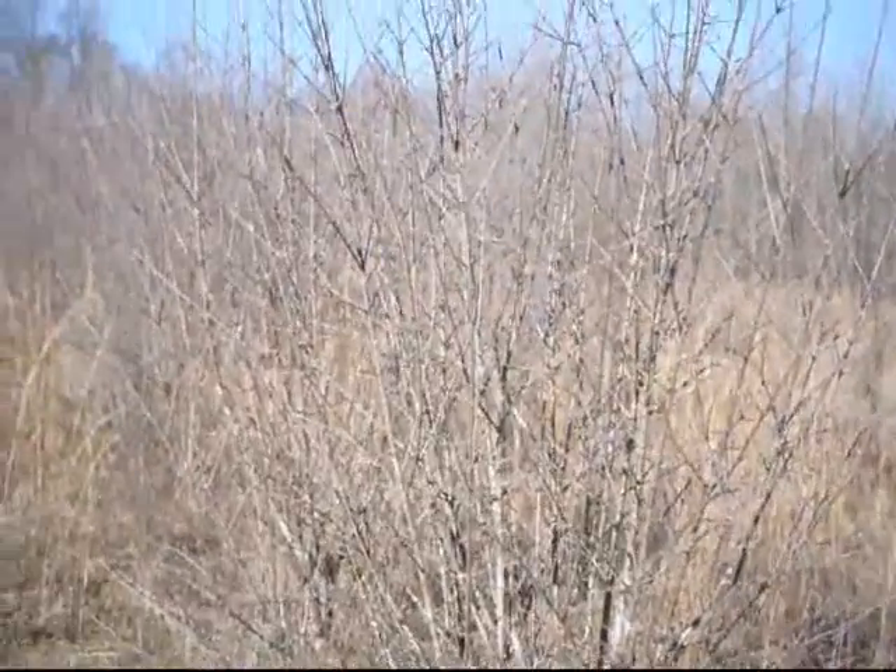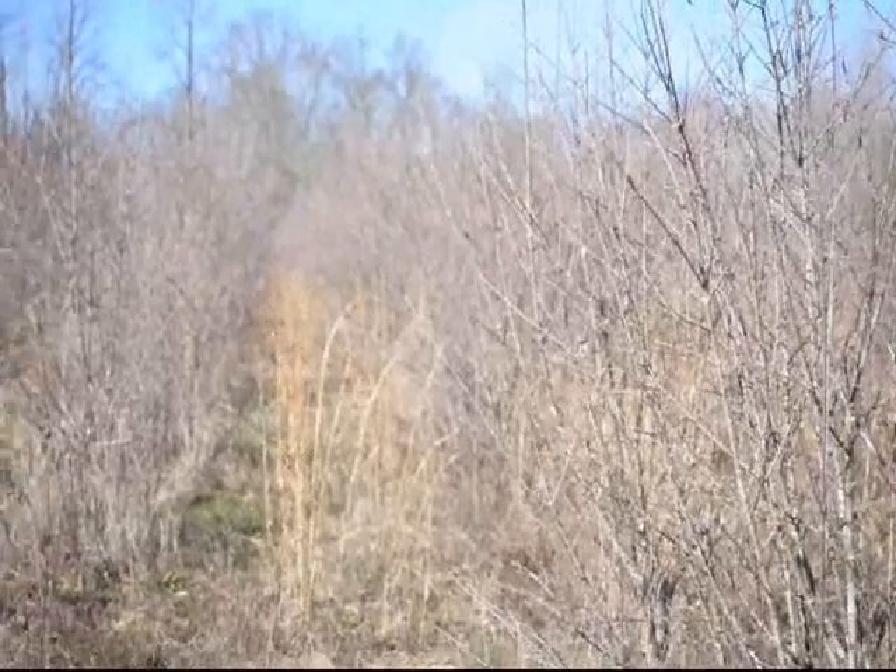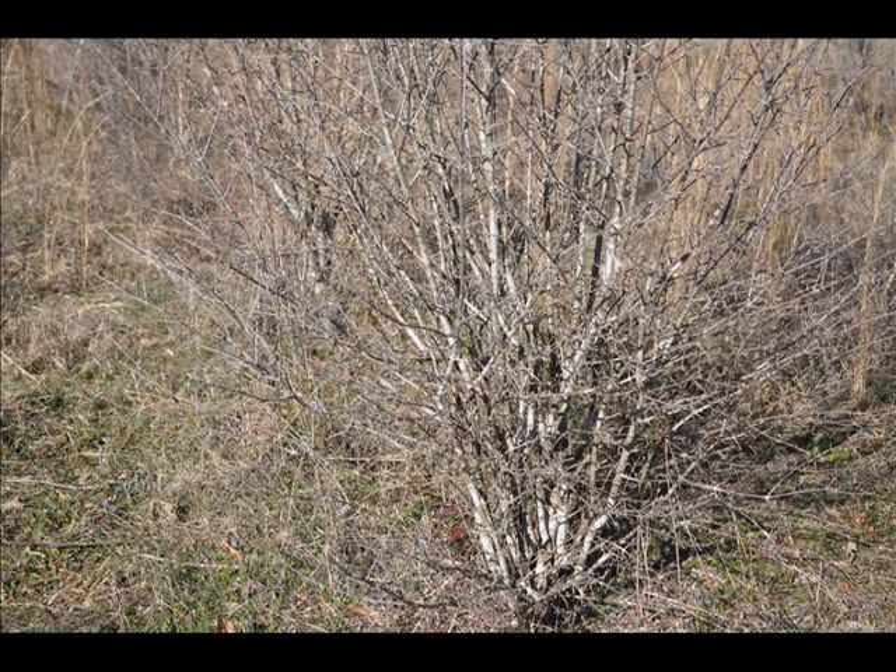This is our Viburnum prunifolium, better known as black haw. It'll have a black berry on it in the winter. It has white flowers. It's a multi-stem shrub that is very easy to grow and gets well over 10 feet tall when it's fully grown.